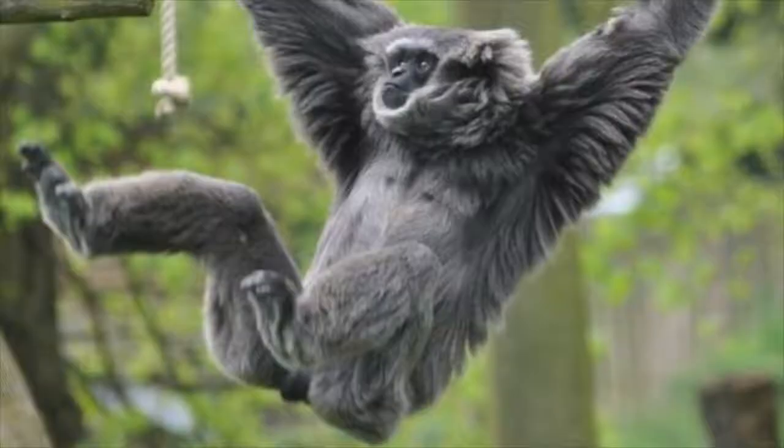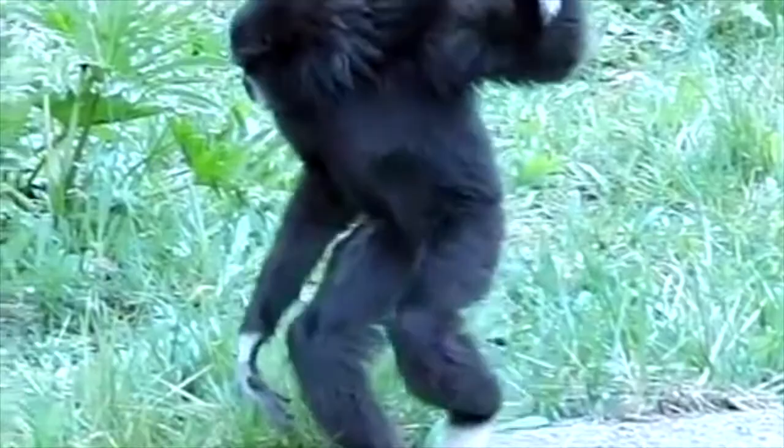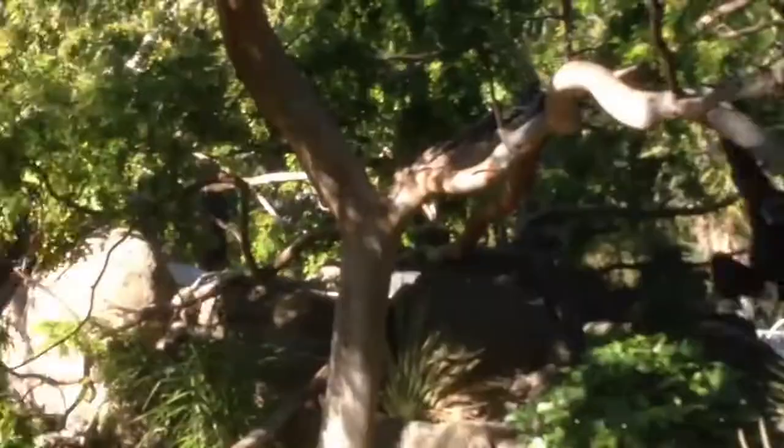However, specific to the Lar Gibbon, there are several structural, behavioral, and physiological adaptations that help it survive in the rainforest. One example of a Lar Gibbon structural adaptation is the fact that all Lar Gibbons have elongated forelimbs, hands, and feet.